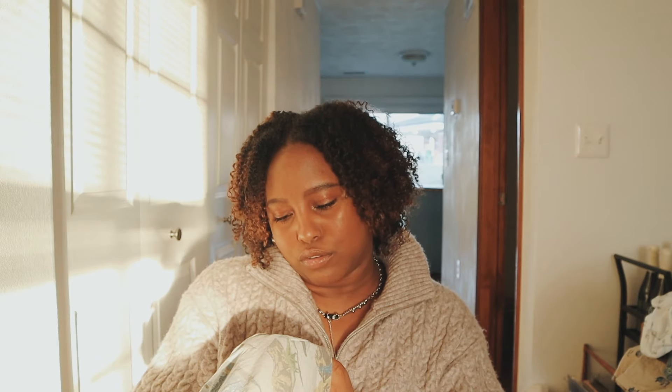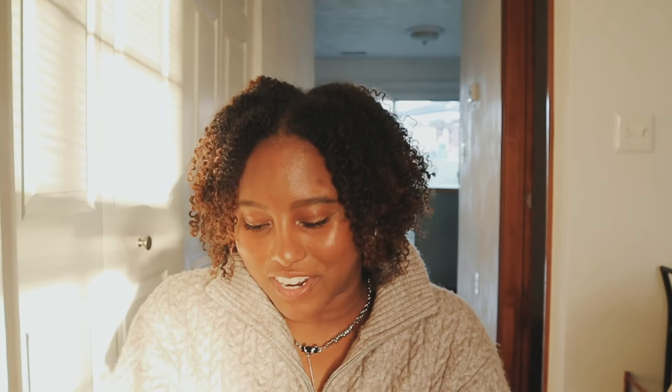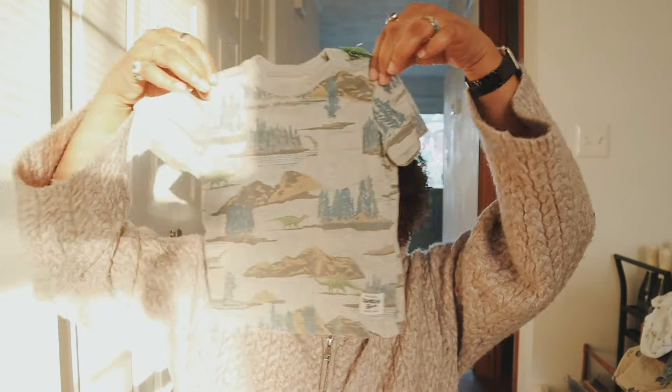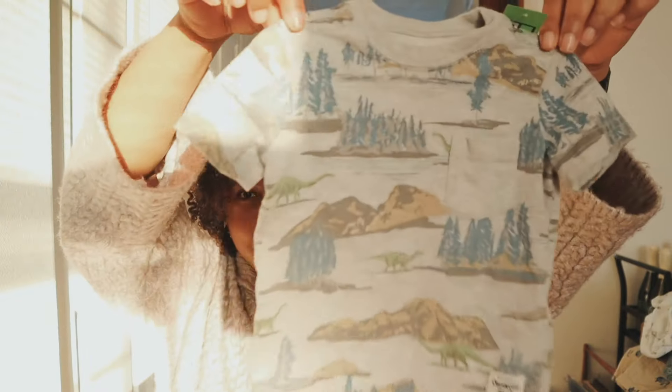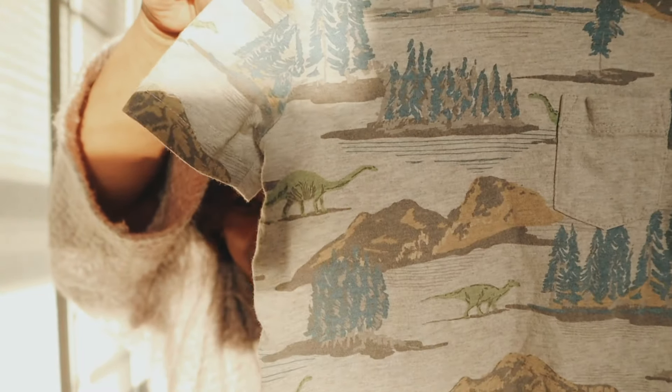I found this little mountain tee from OshKosh — OshKosh Bagosh — so cute. It has little mountains on it and actually dinosaurs too. This is a 12-month size and it was only a dollar fifty.